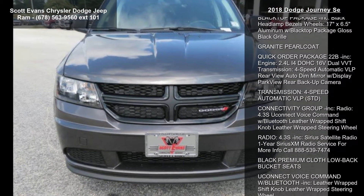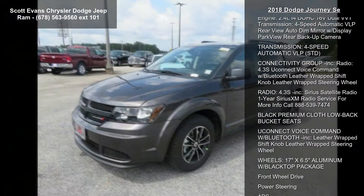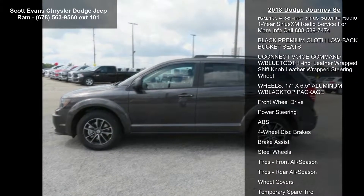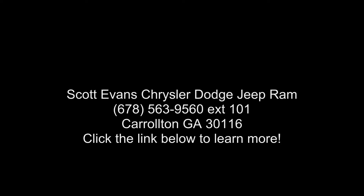Connectivity group included: radio 4.3-inch Uconnect with voice command and Bluetooth, leather-wrapped shift knob, leather-wrapped steering wheel, and Sirius XM satellite radio with one year of service. For more info call 888.